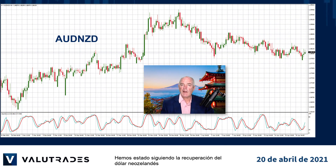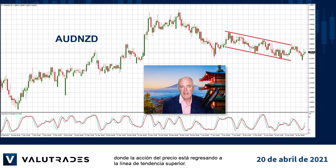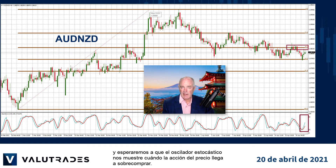We have been following the recovery of the New Zealand dollar and we see a potential short opportunity on Aussie Kiwi, where price action is heading back to the upper trend line. Price had bounced off the 50% Fibonacci level of support and we see the 38.2% level as resistance. We will wait for the stochastic oscillator to show us when price action gets too overbought.